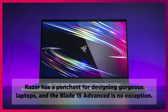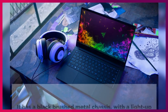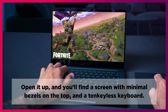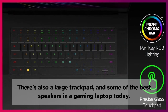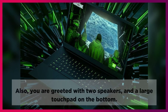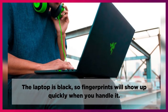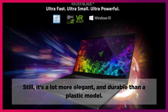Razer has a penchant for designing gorgeous laptops, and the Blade 15 Advanced is no exception. It has a black brushed metal chassis with a light-up Razer logo in the center of the lid. Open it up and you'll find a screen with minimal bezels on the top and a 10-keyless keyboard. There's also a large trackpad and some of the best speakers in a gaming laptop today. You are greeted with two speakers and a large touchpad on the bottom. The laptop is black, so fingerprints will show up quickly when you handle it, but it's a lot more elegant and durable than a plastic model.